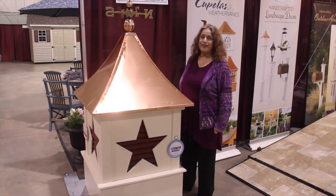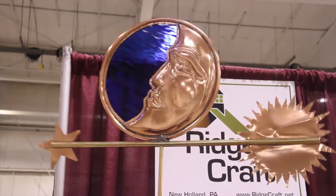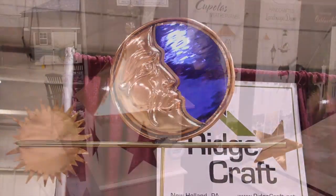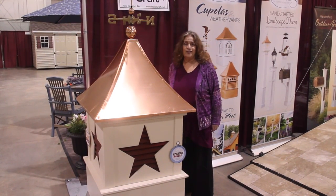It's a beautiful vinyl cupola. It has a copper roof, a beautiful weather vane, and as you can see, beautiful colored louvers. So this is one of our newest designs.